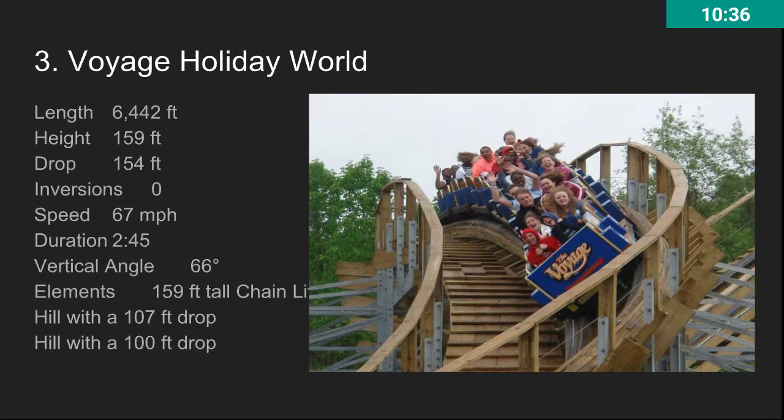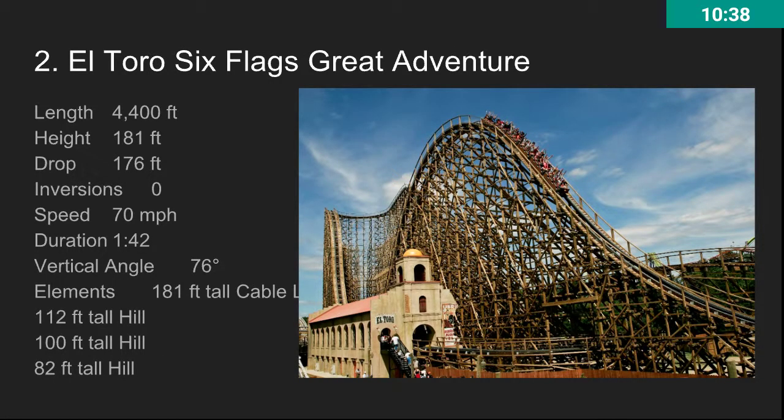At number two, we have Goliath at Six Flags Adventure. Really long, really awesome ride. It has maybe the strongest ejector airtime in the world on that rolling thunder hill, which apparently pulls negative 2.2 Gs. This might offend some of the Great Adventure fanboys and fangirls. It's just a really good ride.